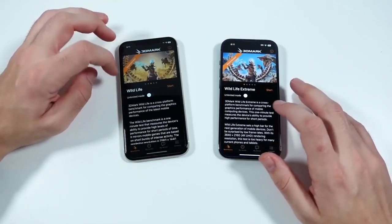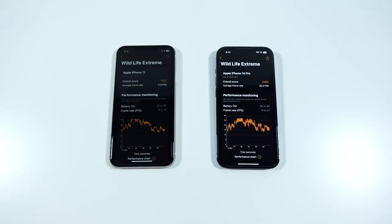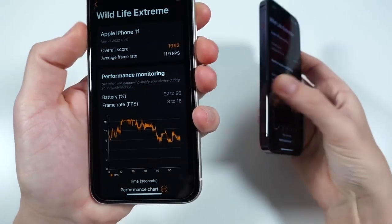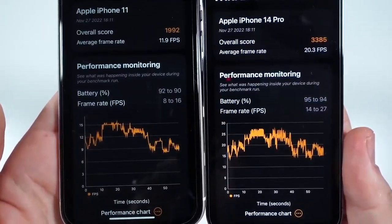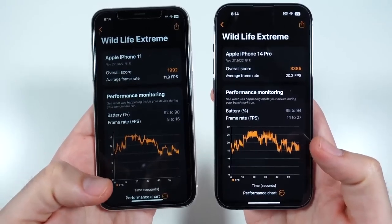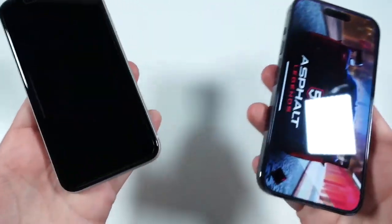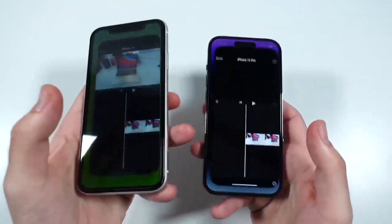Now we're going to 3DMark and running the Wildlife Extreme test. Here are the final results: looking at the frame rates for the iPhone 11 versus the 14 Pro, the difference is substantial. You have to push the phones hard to see it, as shown in this video, but in an actual game the iPhone 11 would definitely not be the better performer.